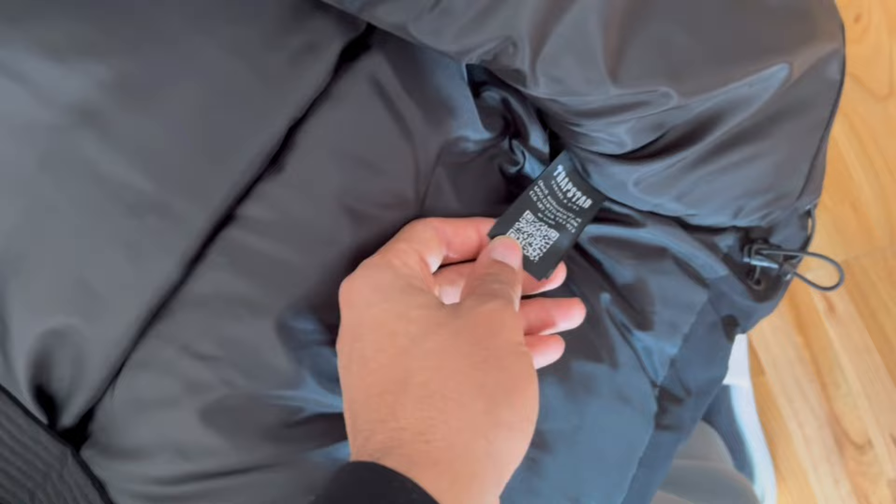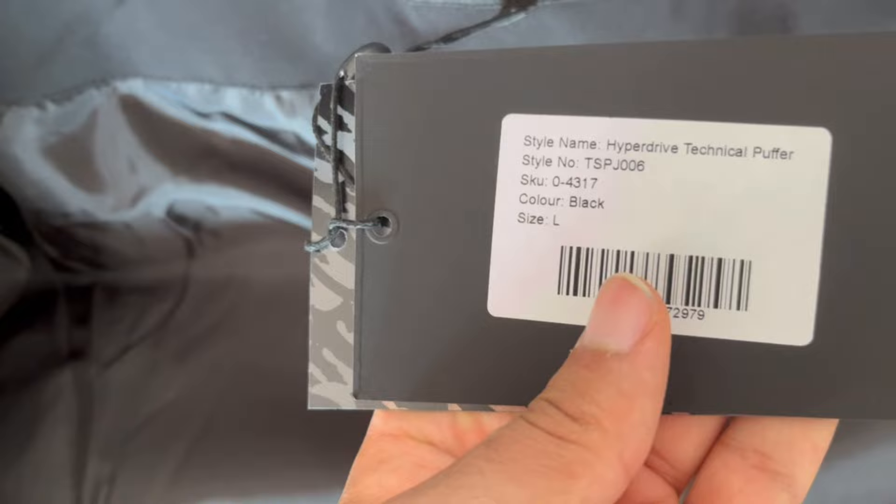We got two zips here, and a long beautiful pocket — not a button closure like other ones. We have an inside hidden pocket, and a QR code to show authenticity. There's also a drawcord to adjust it and make it feel tighter around you. The material seems good. The tag shows size L — Hyper Drive Technical.